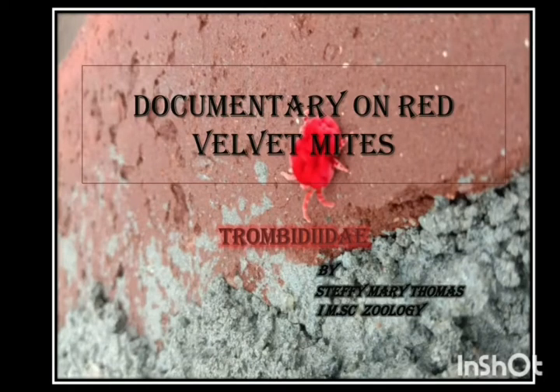Presenting to you a short documentary on the Red Velvet Mites. I hope you find it interesting.